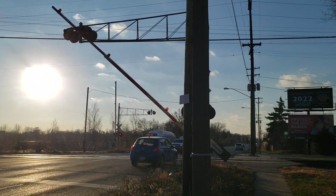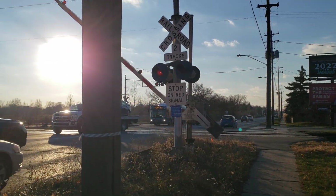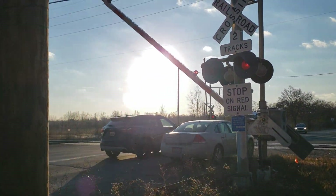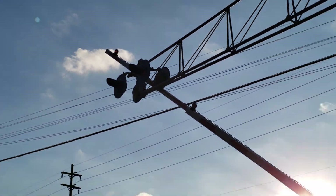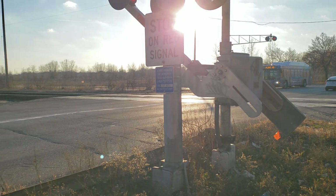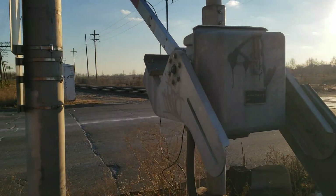Here I am at the Davison Road Railroad Crossing in Flint, Michigan. As you can see, it's currently malfunctioning. It appears that the gate got stuck on one of the overhead lights. That's not good.